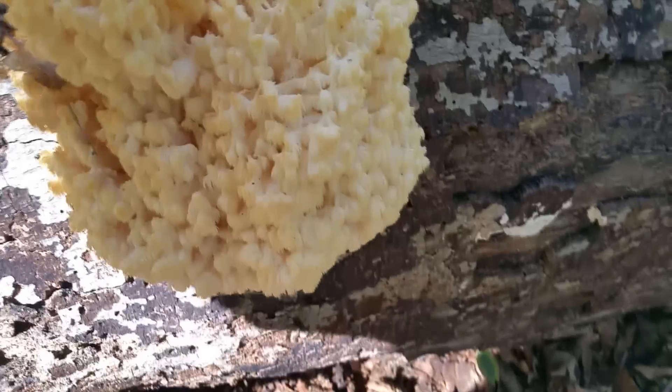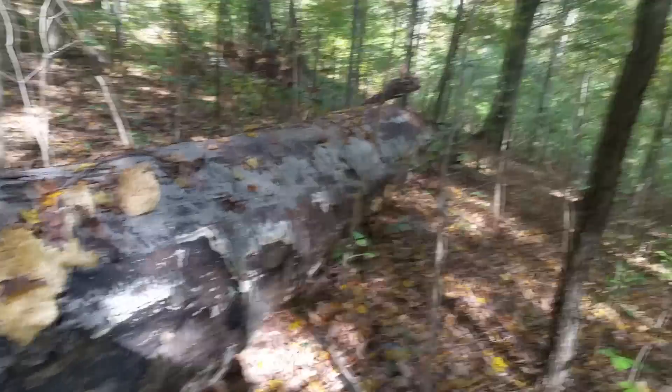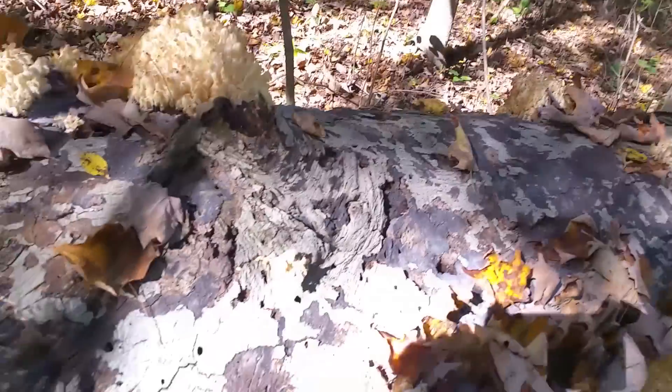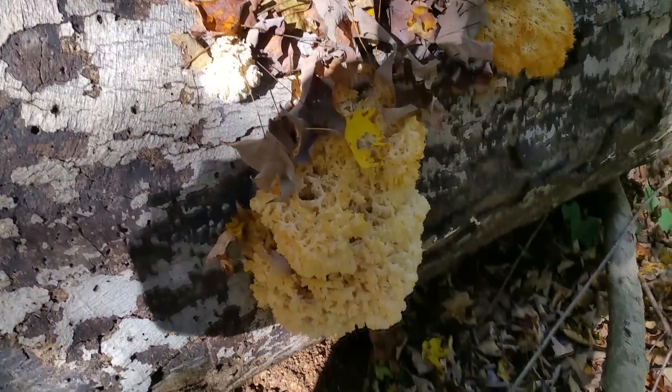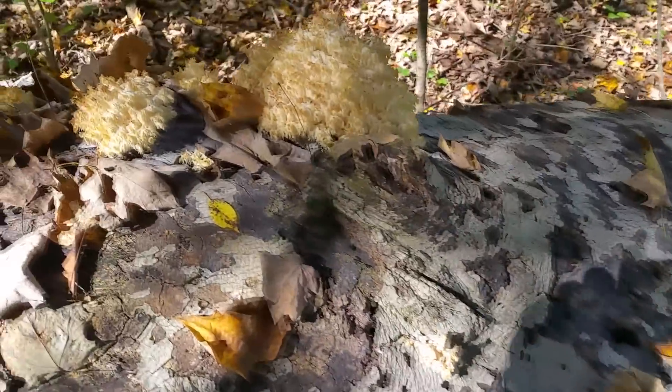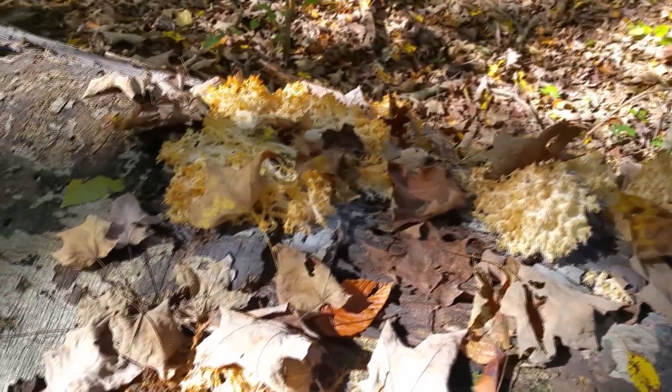This looks a little bit better. Isn't that fascinating? A little bit down the way there's a couple other patches. Looks like I'm probably about two weeks too late — maybe about a week too late. I don't usually come down this way in the woods, but I guess I should have.